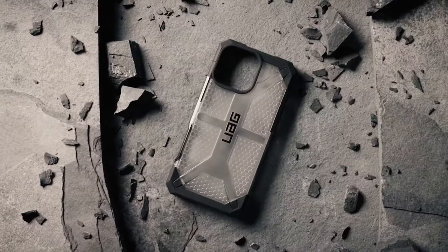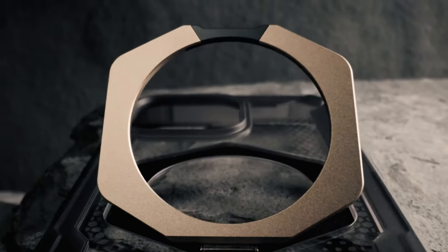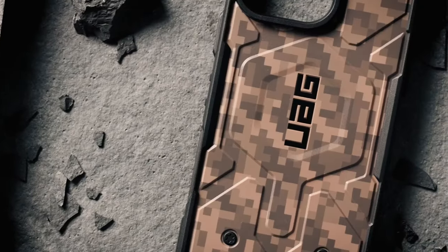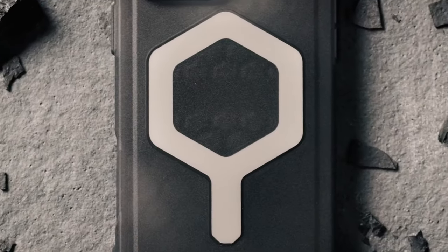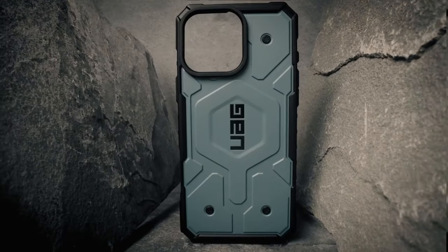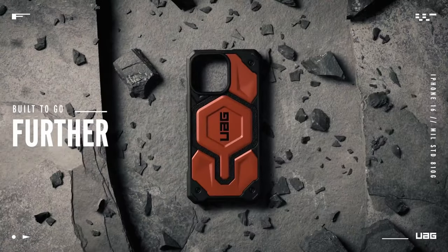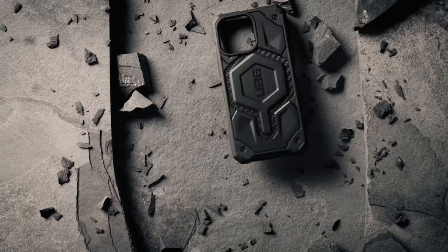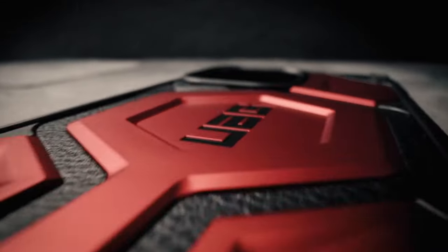The traction grip and enhanced corner protection provide secure handling and robust defence. The ultra-responsive tactile buttons and lanyard anchor points add to its functionality, though the lanyard is not included. For screen and camera protection, the UAG case features an elevated perimeter and raised bezel to guard against scratches. With military-grade drop protection up to 18 feet (5.4 meters), it meets MIL-STD-810G 516.6 standards, making it a reliable choice for rugged use.